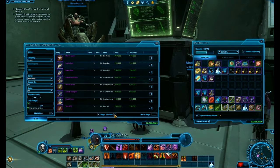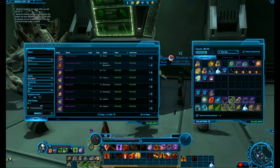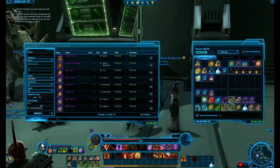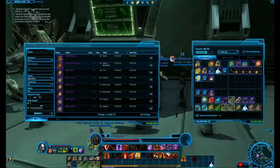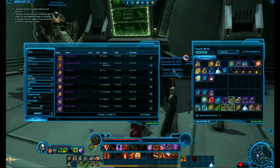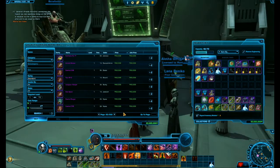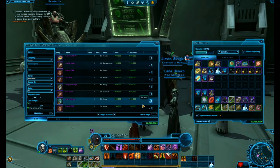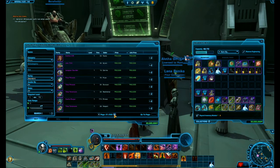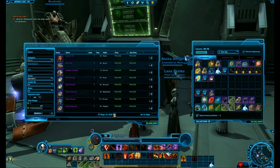Once you get into the higher-value items, such as the Vinted Saber and Stable Saber, you can stay on the GTN for a while and see if anybody makes a mistake and accidentally sells it for lower. That's what I did with the Tithian saber — you can buy it for about 30 million and sell it for 38 million.